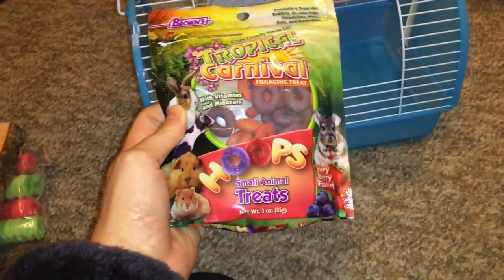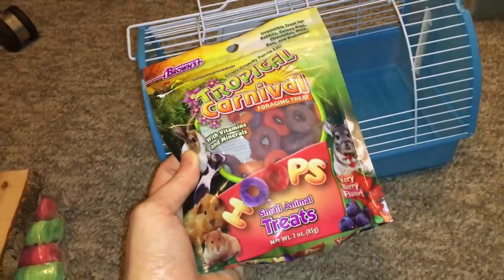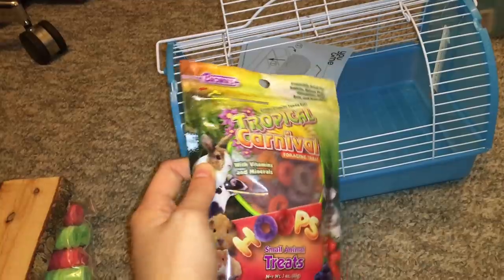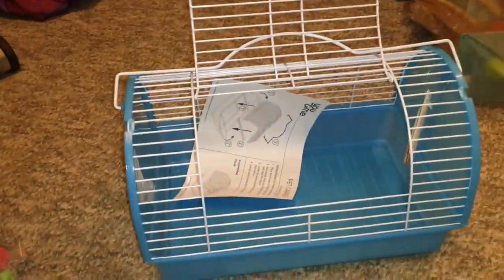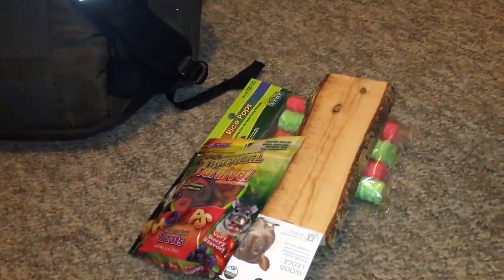The last thing I got from Petco are these little tropical carnival treats. I've never tried these before, but I've heard really good things about them, so I'm going to give these to the rats and see what they think. Those are all my Petco things — just a nice little mini haul. Most of the stuff is treats, and hopefully the rats are going to enjoy them.